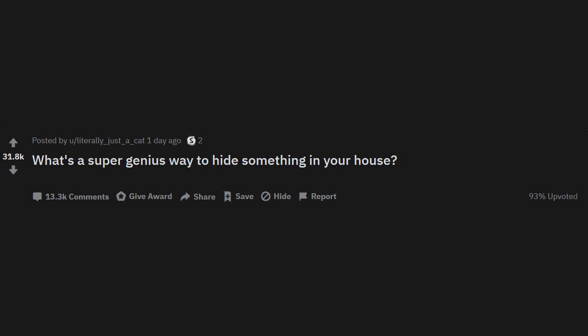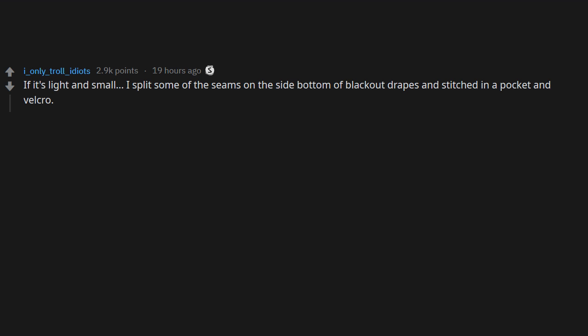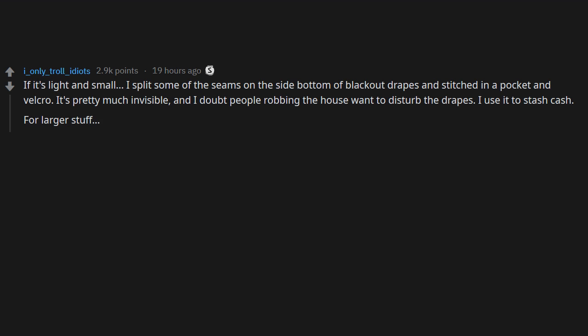r/AskReddit: What's a super genius way to hide something in your house? If it's light and small, I split some of the seams on the side bottom of blackout drapes and stitched in a pocket with velcro. It's pretty much invisible and I doubt people robbing the house want to disturb the drapes. I use it to stash cash.